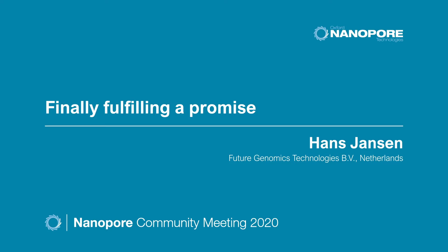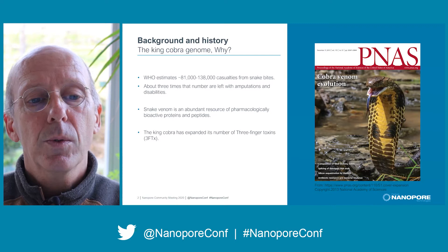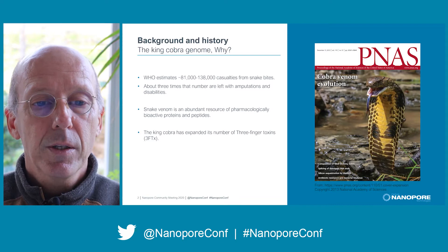Hi, my name is Hans Janssen and I would like to thank Oxford Nanopore for providing me the opportunity to present our work here and explain why we are finally fulfilling a promise. More than a decade ago we started sequencing the King Cobra genome. We know that more than 100,000 people are killed by snakebite each year and even more are left with amputation and disabilities.